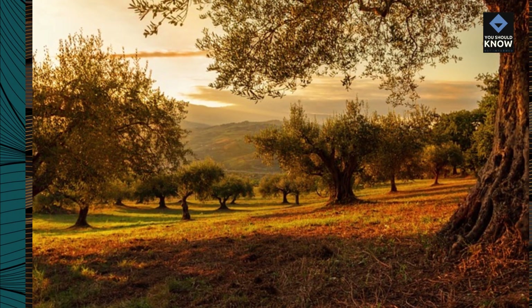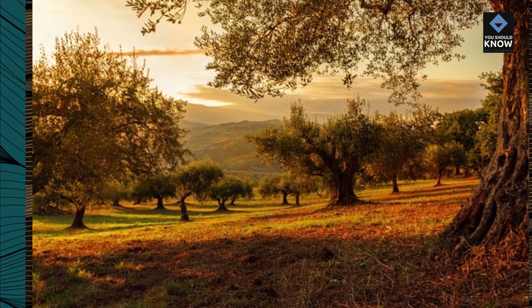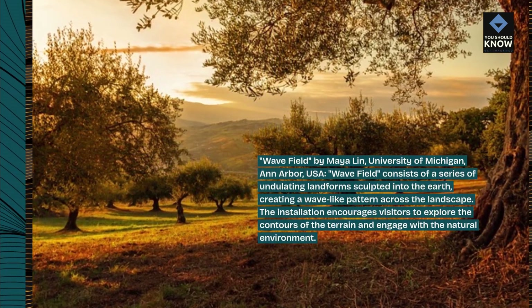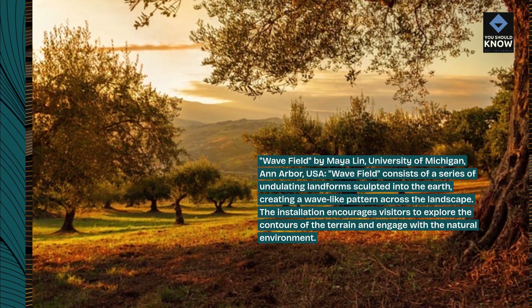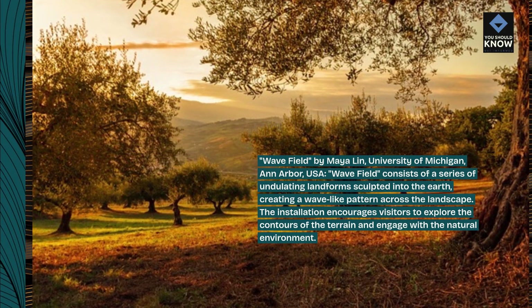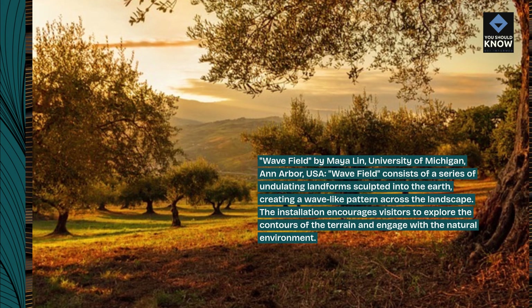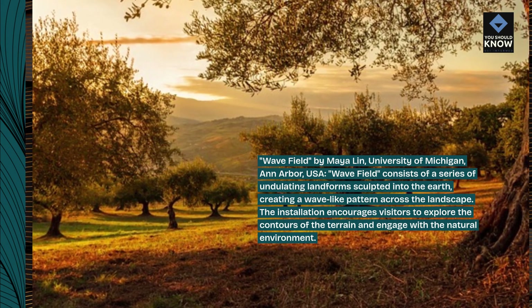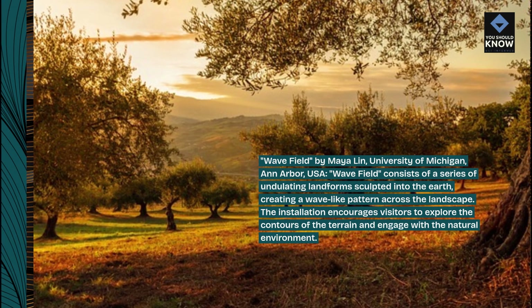Wavefield, by Maya Lin, University of Michigan, Ann Arbor, USA. Wavefield consists of a series of undulating landforms sculpted into the earth, creating a wave-like pattern across the landscape. The installation encourages visitors to explore the contours of the terrain and engage with the natural environment.